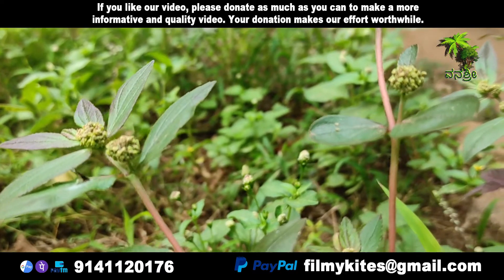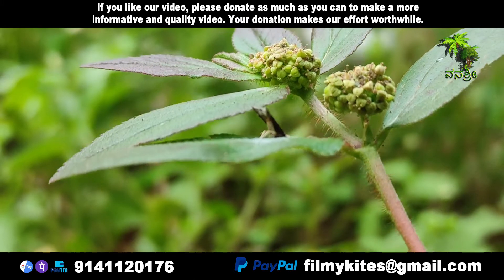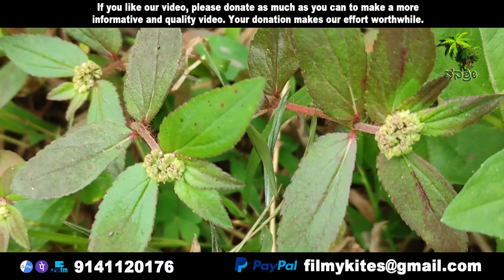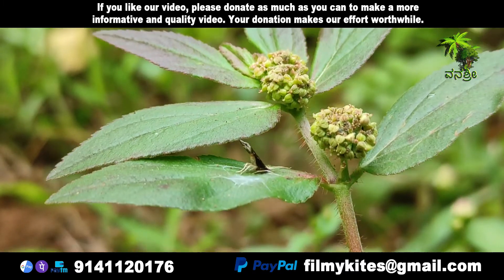The flowers are unisexual and found in axillary cymes at each leaf node. They lack petals and are generally on a stalk. The fruit is a capsule with three valves and produces tiny, oblong, four-sided red seeds. It has a white or brown taproot.